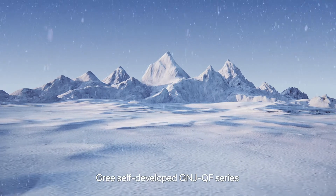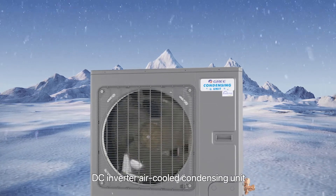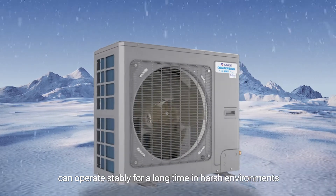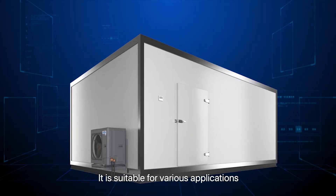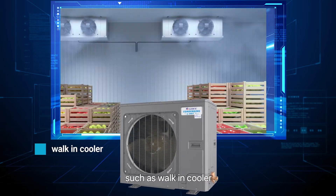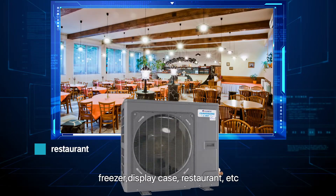GREY self-developed GNJ QF series DC Inverter air-cooled condensing unit can operate stably for long-term and in harsh environments. It is suitable for various applications, such as walk-in cooler, freezer, display case, restaurant, etc.